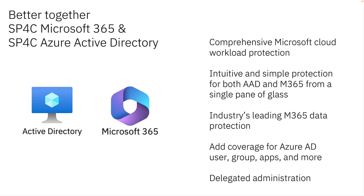SP4C M365 protects from common data losses to mail, OneDrive, SharePoint, and Teams with the most comprehensive coverage in the marketplace. Whether it's user error, outage, or ransomware attacks, we've got you covered. Coupling SP4C M365 is even better together with SP4C Azure AD — you gain comprehensive Microsoft Cloud workload protection, adding users, groups, and so much more that are intertwined with M365. All of that is run from a simple single pane of glass where your Microsoft 365 administrators and your Azure IT team can share or segment responsibilities using delegated administration.